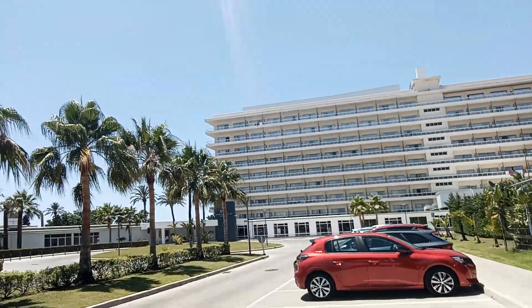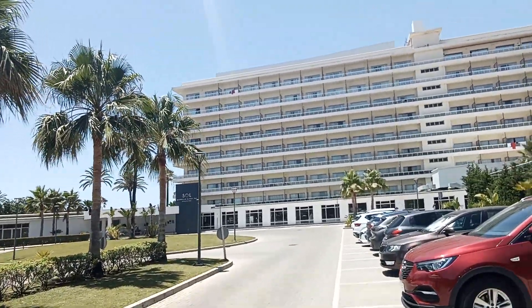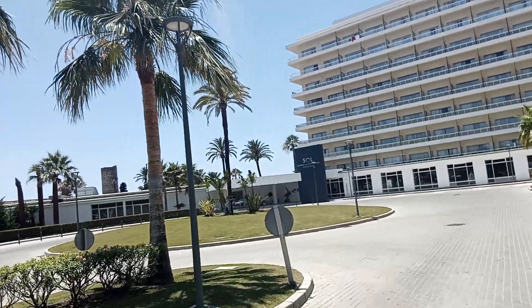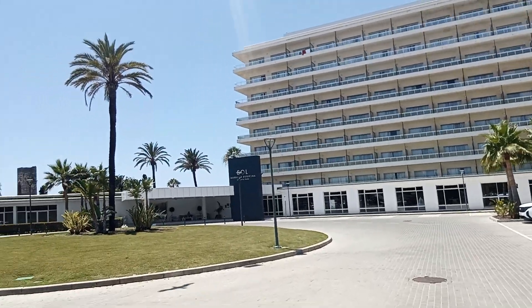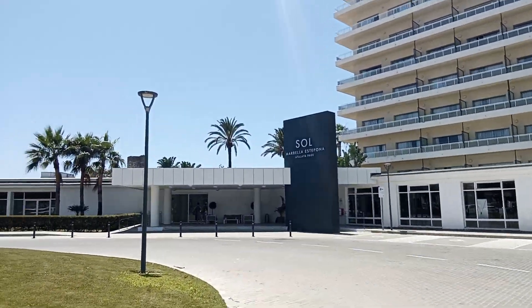Welcome to the Sol Marbella Estepona at Lea Park. Now, we're on a first floor, I believe. I don't think we'll have an exciting view from there, but it'll be good for Dad not having to walk too far.